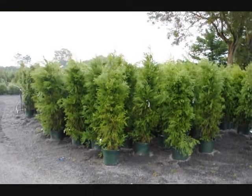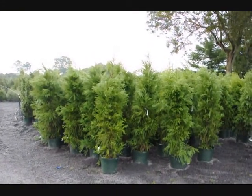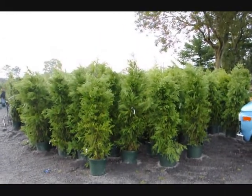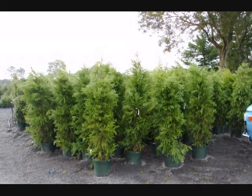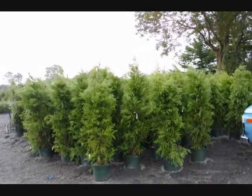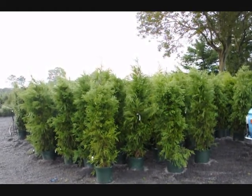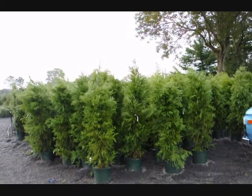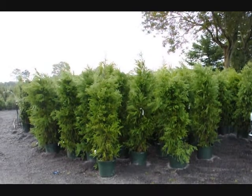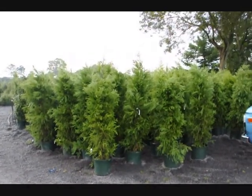These are cryptomerias that we have on sale — about five to six foot tall in a number seven pot. These cryptomerias are $50 each for the fall of 2009, while supplies last. We can deliver and plant them for $75 anywhere on the East Coast, except we won't go where it's zone five or five and a half, as this is a zone six plant. Give us a call at 215-651-8329.